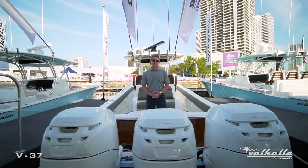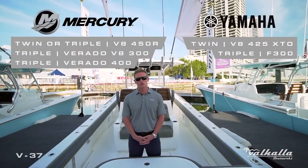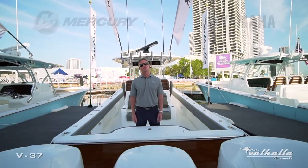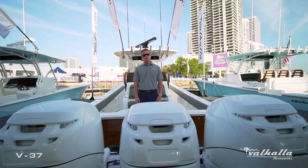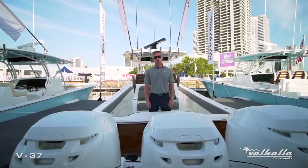This boat is equipped with triple 400 Mercury Verados, which is a six-cylinder supercharged engine that provides this boat with a tremendous top-end speed as well as a fast and efficient cruise. We also offer multiple twin or triple configurations between Mercury and Yamaha, as well as all joystick options.